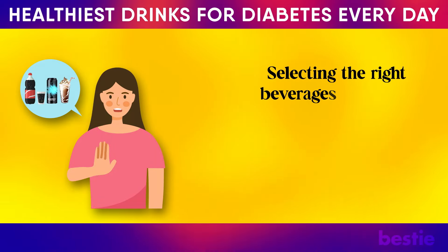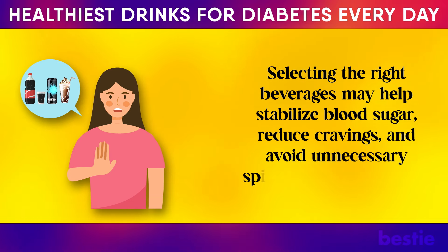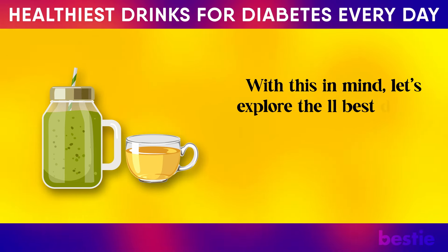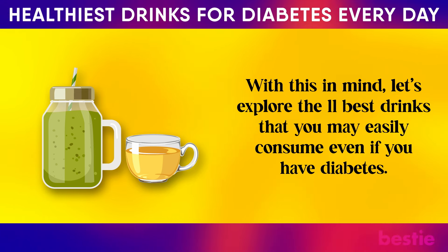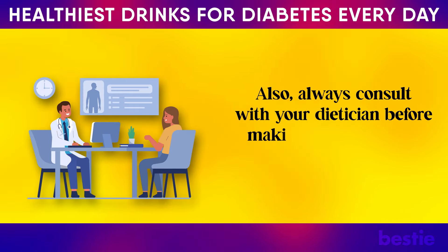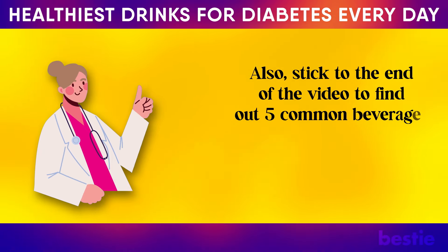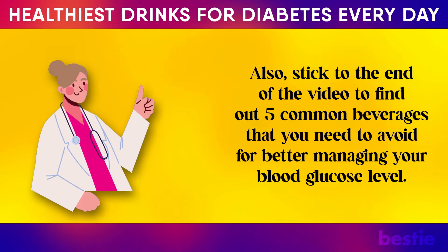Selecting the right beverages may help stabilize blood sugar, reduce cravings, and avoid unnecessary spikes in glucose levels. With this in mind, let's explore the 11 best drinks that you may easily consume even if you have diabetes. Always consult with your dietitian before making any significant changes to your diet. Stick to the end of the video to find out five common beverages that you need to avoid for better managing your blood glucose level.